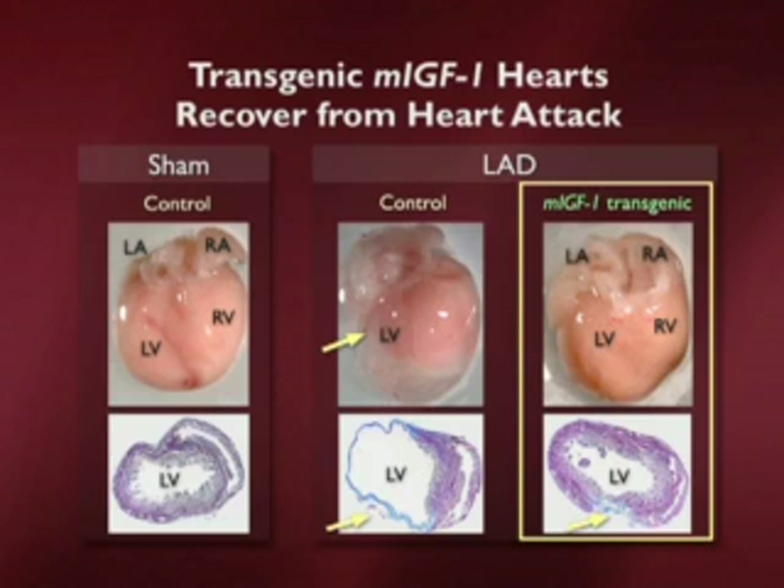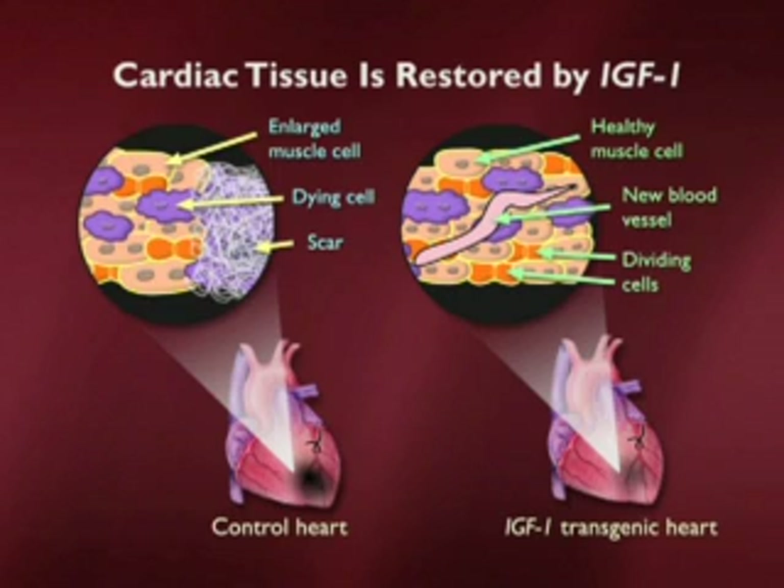We believe the way in which the growth factor works is somehow to retain some of the tricks of evolution that we've lost and go back to being able to regenerate the heart. Looking at the actual cellular basis of this — I've done it as a cartoon — on the left you have a scar that's going to eventually cause problems. On the right, we have brand new cells, a vessel going through it, and essentially we're on our way to a complete recovery.